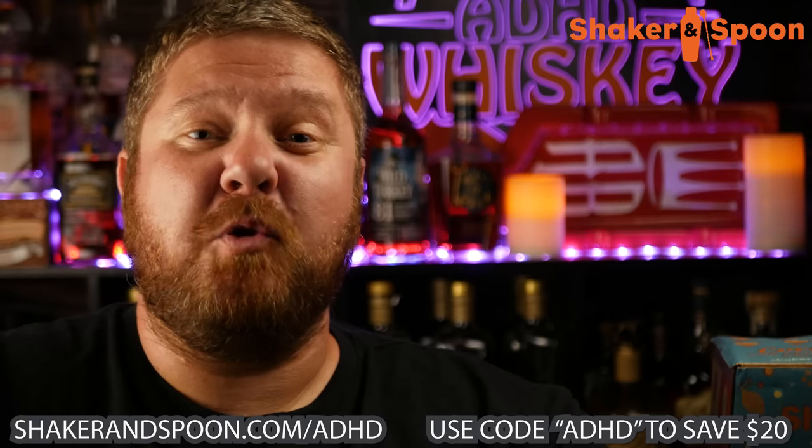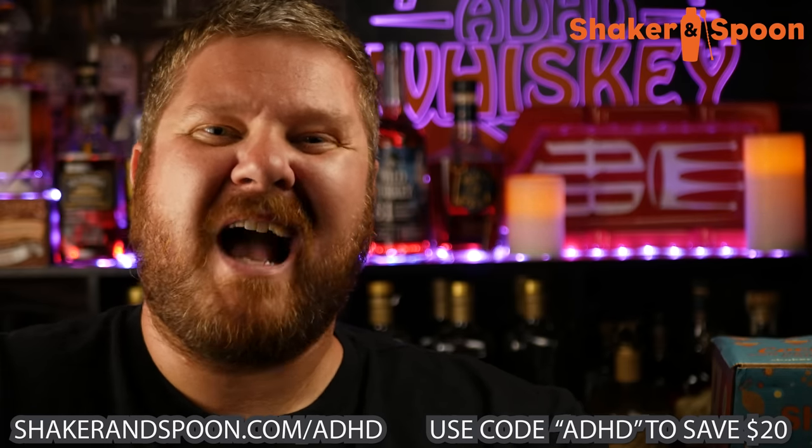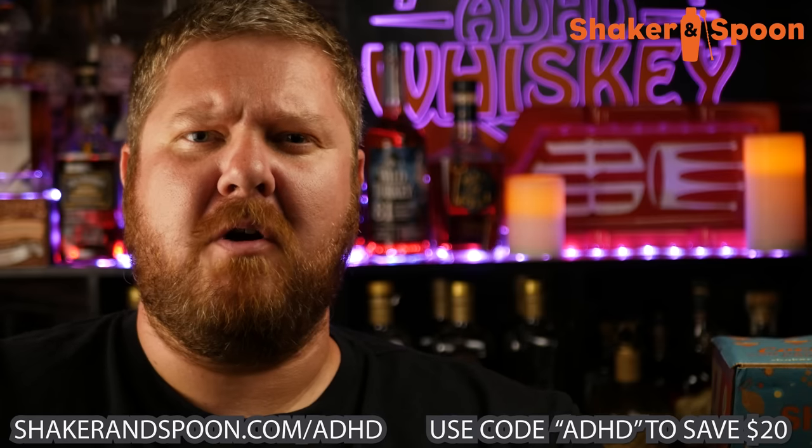it's time to talk about today's brand new channel sponsor, Shaker and Spoon. Shaker and Spoon is a monthly cocktail subscription service that delivers the craft cocktail experience to your front door.